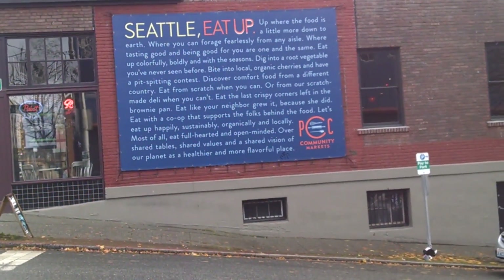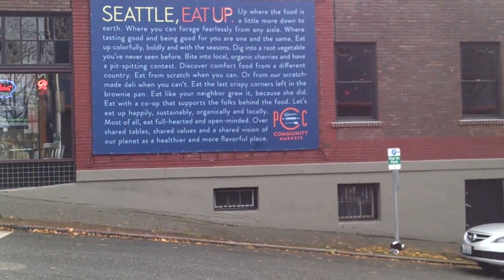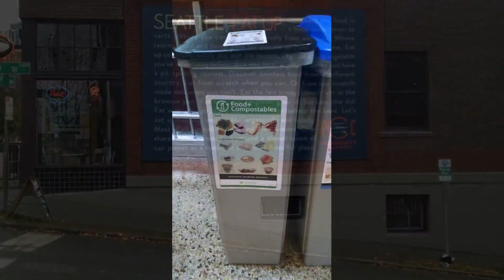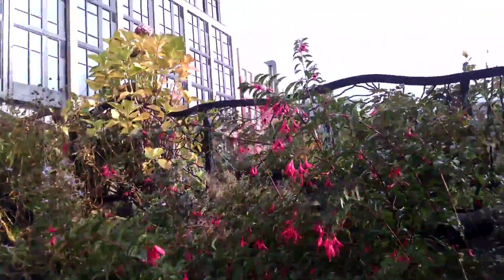They're terraforming here in Seattle, aren't they? Adventures in terraforming, making a stop of the urban environment. Fuchsia's definitely going to like it here in Seattle.